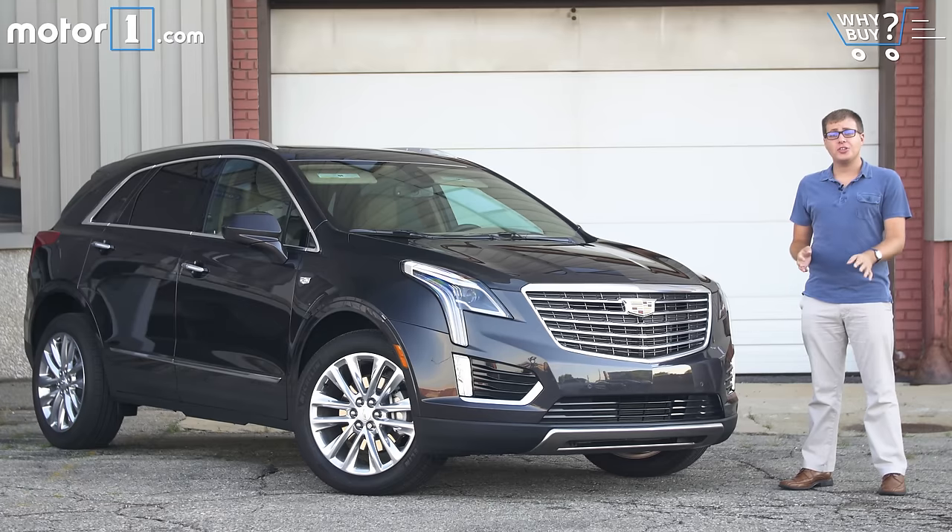Getting new, younger buyers into your luxury brand is hugely important. Hook them while they're young with a fashionable, great-driving car and they might keep returning to your showrooms until they retire. That's the goal of a vehicle like the XT5, Cadillac's newest crossover. It replaces the SRX, which for a long time was Cadillac's best-selling model, so it's got really big shoes to fill. The real question is whether the XT5 can continue that legacy of success in a fiercely competitive segment.